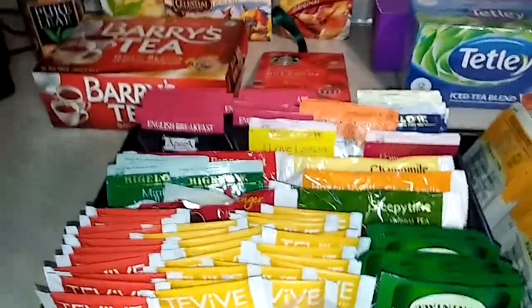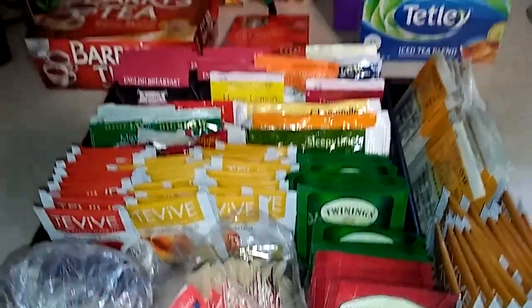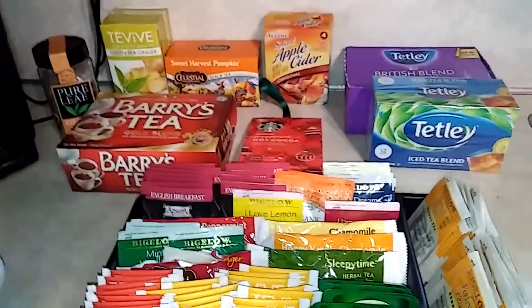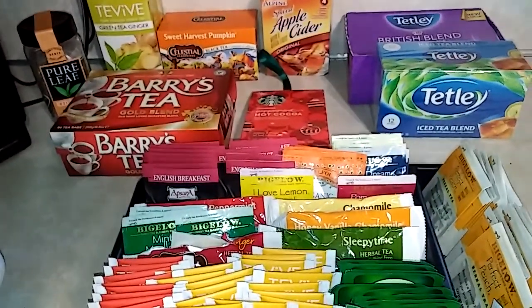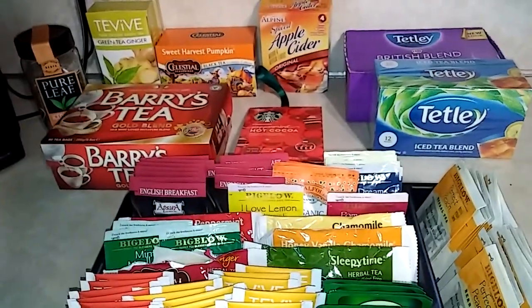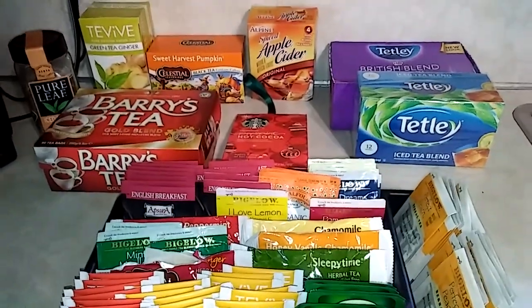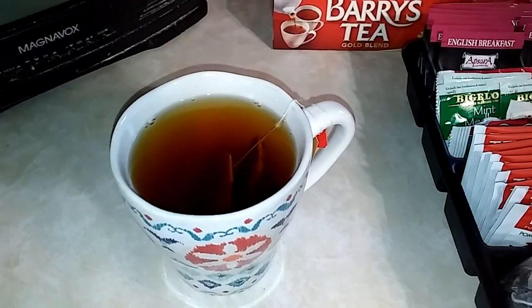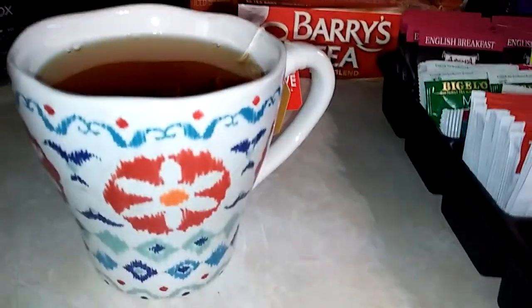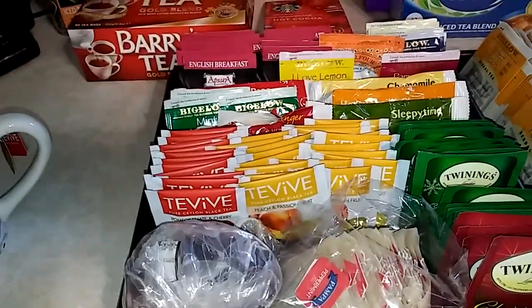I just wanted to show you how I organize my teas and what some of my favorites are. I do drink coffee maybe two or three times a week, but tea is my favorite hot drink. So I just wanted to share that with you and show you what I have. There's my cup steeping this morning. Thank you all for watching and I hope you liked this little video. Talk to you all later. Bye.